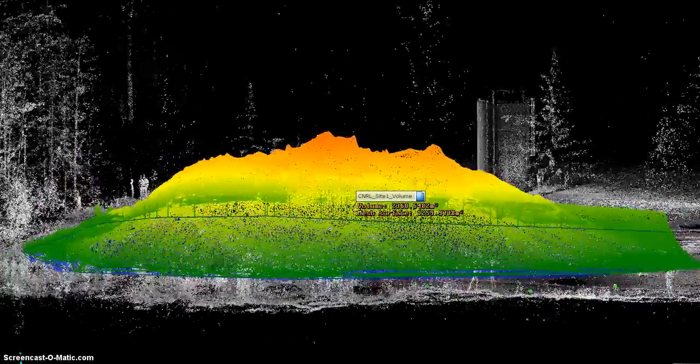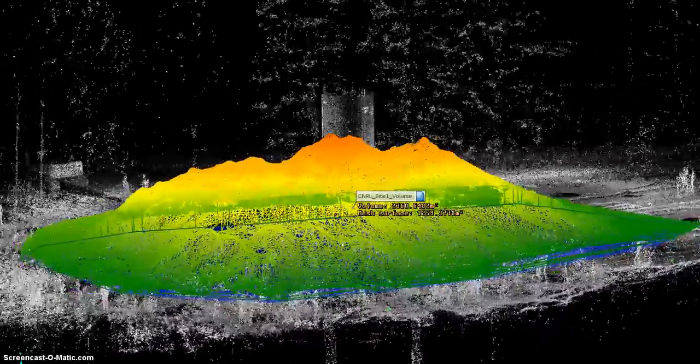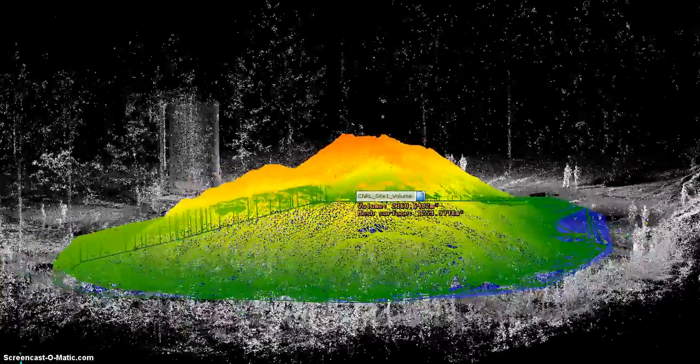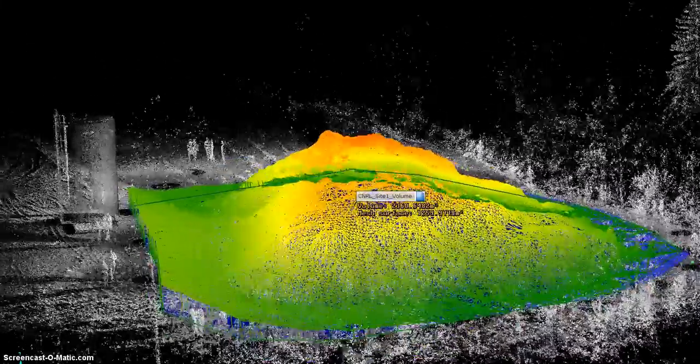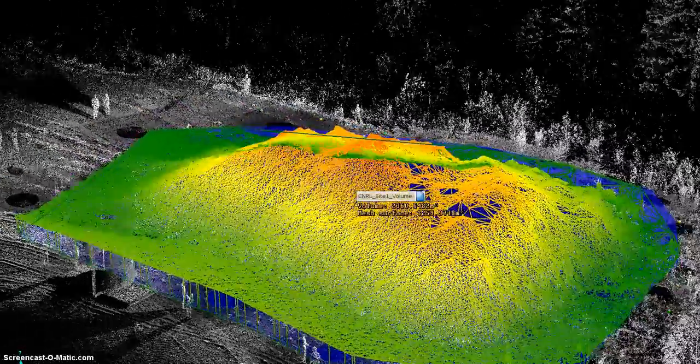This is a series of videos taken of 3D rotations around the stockpiles of an area that was laser scanned near the Grand Prairie area in preparation for soil remediation work.